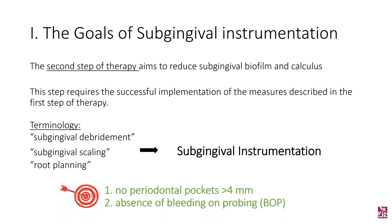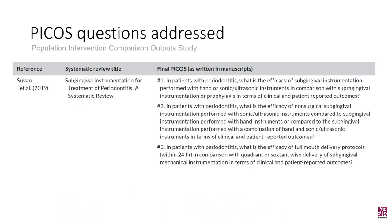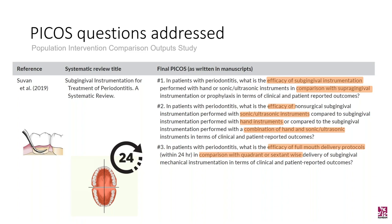The endpoints you want to achieve are no periodontal pockets greater than 4 mm and the absence of bleeding on probing. The PICOS questions addressed in this chapter were based on Suvan and colleagues' systematic review from 2019. The first PICOS question is: what is the efficacy of subgingival instrumentation in comparison to supragingival instrumentation? The second: is there a difference between hand or powered instruments in terms of clinical outcomes? And the third: what is the efficacy of full mouth delivery protocols in comparison with multiple sessions?